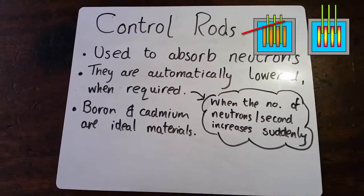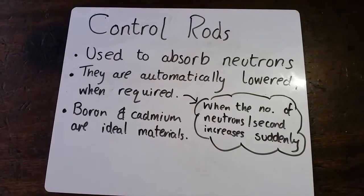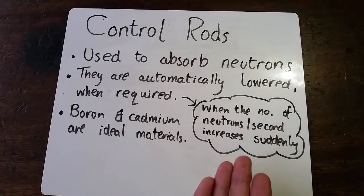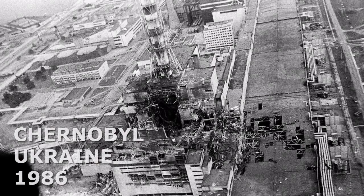Let's talk about control rods. The control rods are used so that the reaction doesn't get out of hand. They are lowered automatically when there is a sudden increase in the number of neutrons detected by the sensors, as this could lead to a meltdown of physical proportions. They are often made of boron and cadmium,